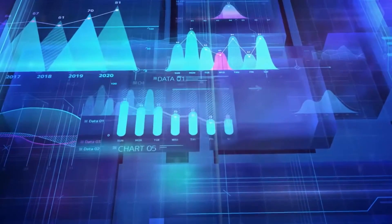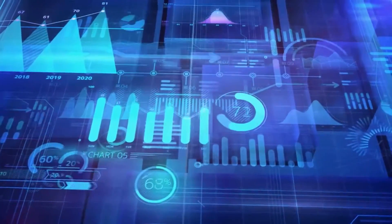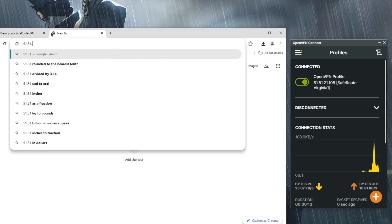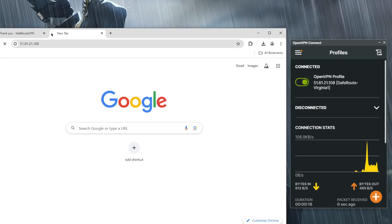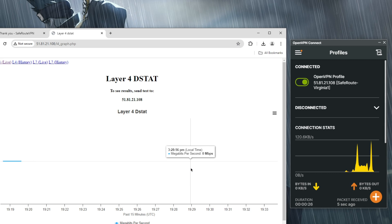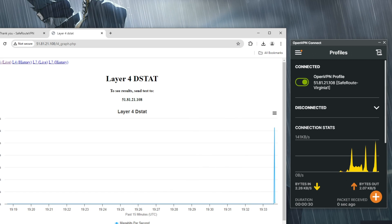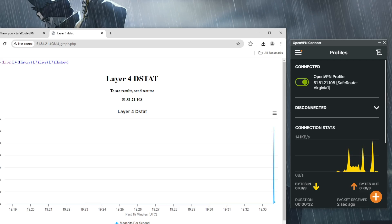Unlike other major VPN providers, SafeRoute offers real-time network statistics for you to view in case you're ever curious about the server's network load. This can be done by typing in the IP address of your VPN server into Google and then selecting the graph you want to view. All of this and more makes SafeRouteVPN the optimal choice for gamers, hackers, and internet security enthusiasts.